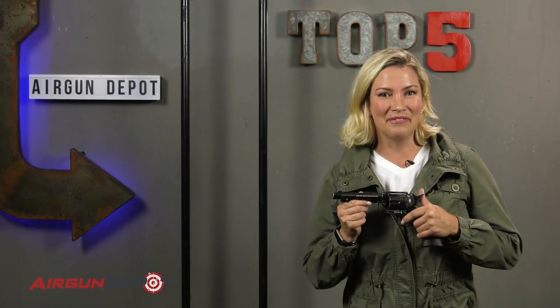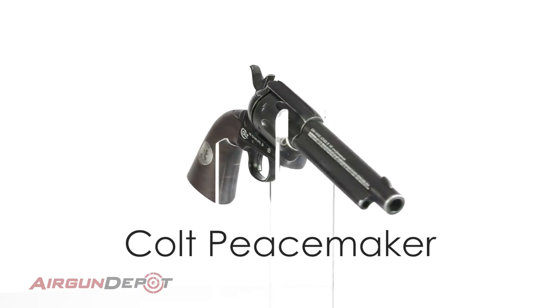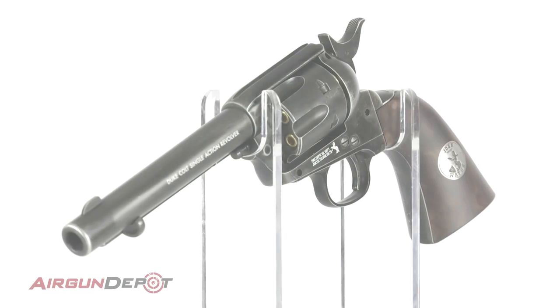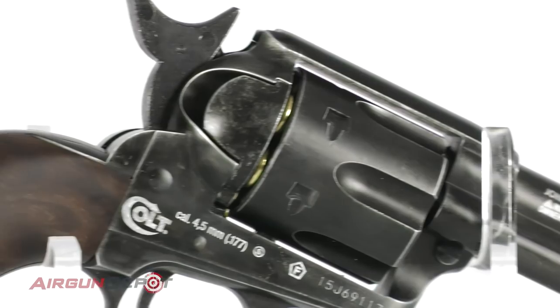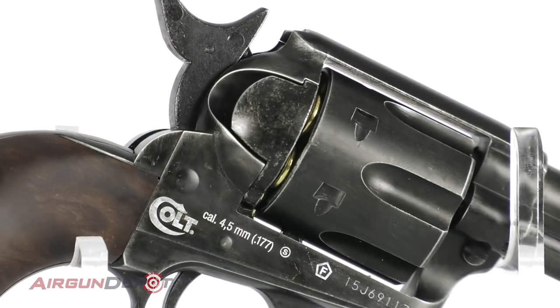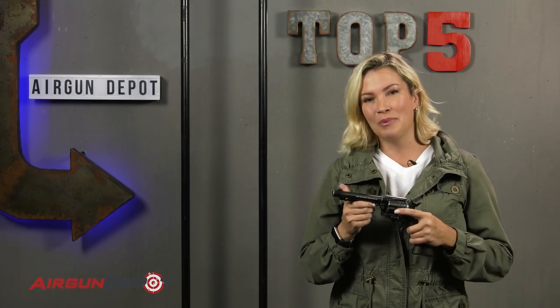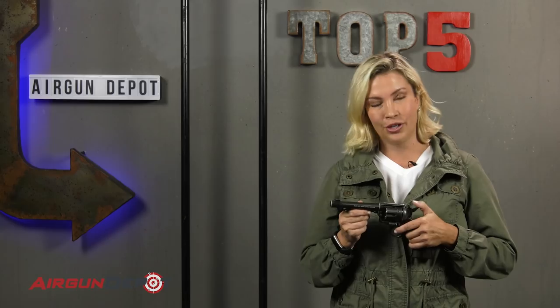Number five: coming in at number five is the gun that won the Wild West, the Colt Single Action Army Revolver, otherwise known as the Peacemaker. Arguably the most famous gun ever made in American history. Introduced in 1873, this firearm was carried by Buffalo Bill, Bat Masterson, General Patton, and Teddy Roosevelt — and of course, we can't forget the Duke himself. It's got a full metal frame and an action that replicates the original in every possible way. Coming in at just a little over a hundred bucks, it'll cost you a fraction of what the original would cost at a quarter of a million.